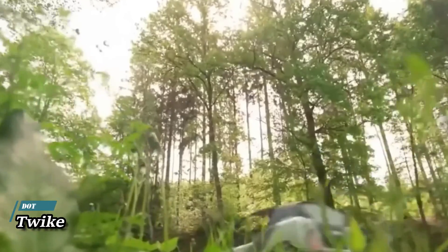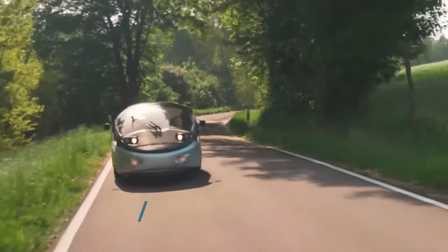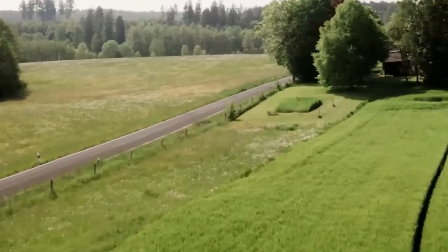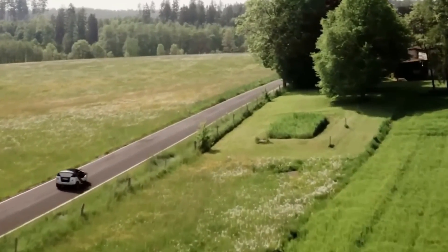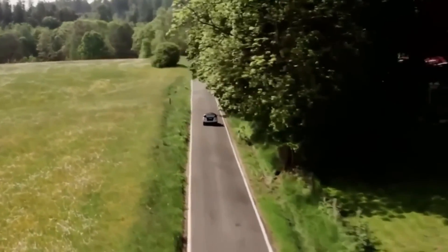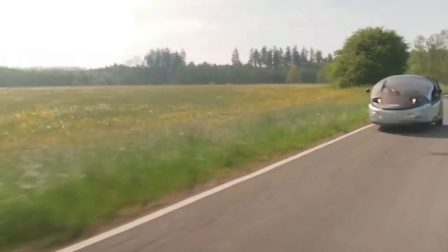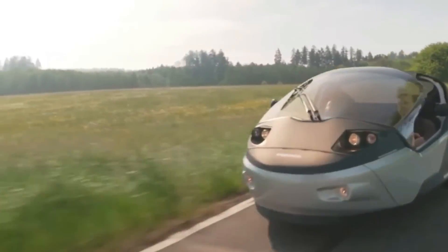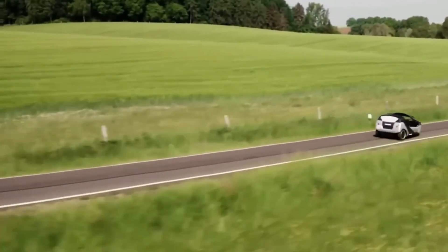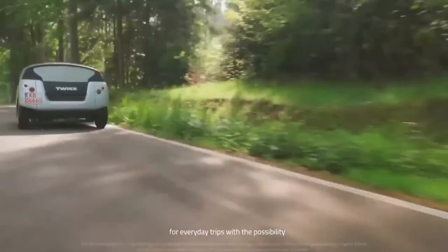Twike 5 — one of the most innovative three-wheeled electric hybrid vehicles, the Twike 5 provides an eco-friendly and engaging mode of transportation by integrating pedal power with electric propulsion. This vehicle is better suited for regular usage due to its reduced weight, increased power, and improved comfort. It has a range of 250 to 500 kilometers and can attain speeds of 130 to 190 kilometers per hour, with a curb weight close to 600 kilograms. The ability for the rider and passenger to use their muscles to assist with pedaling is a feature exclusive to the Twike 5.